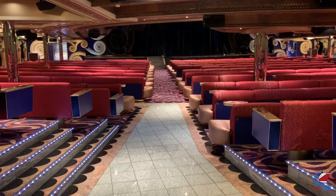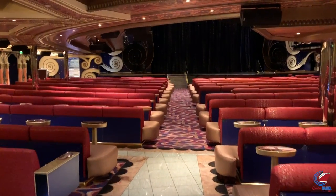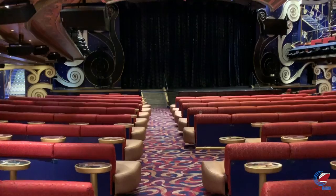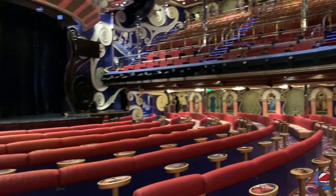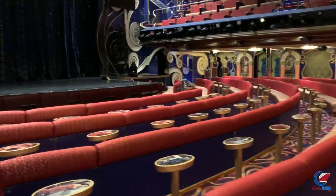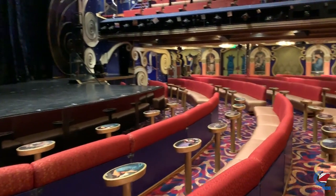We're going to start the tour on deck number three. Decks one and two are all staterooms — interior, porthole, and ocean view. Deck three all the way forward is where we'll start, with the main lounge and the stage. Deck three is the main level of the Victoriana main lounge, which spans decks three, four, and five. Your main seating is on deck number three.